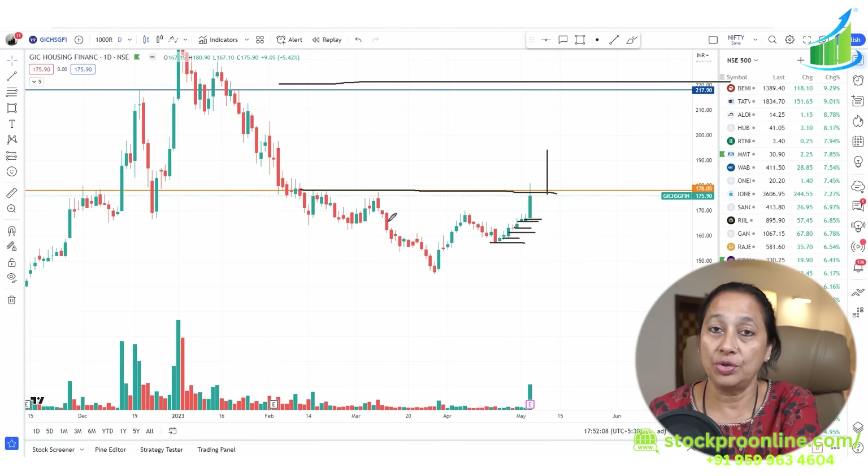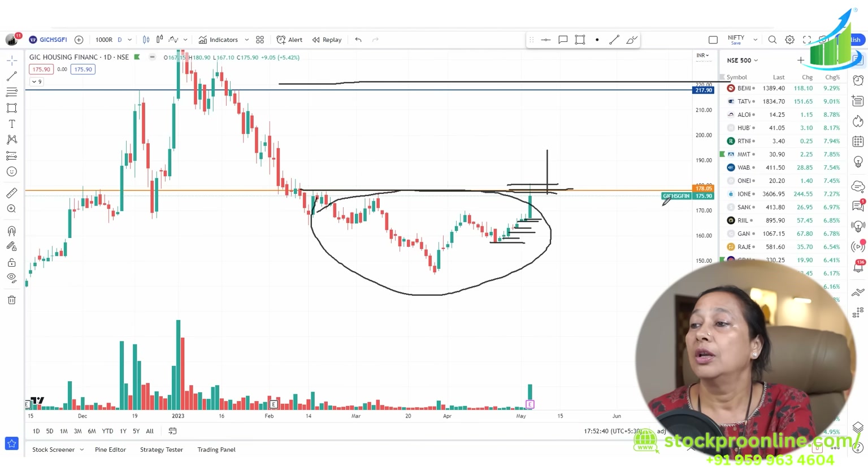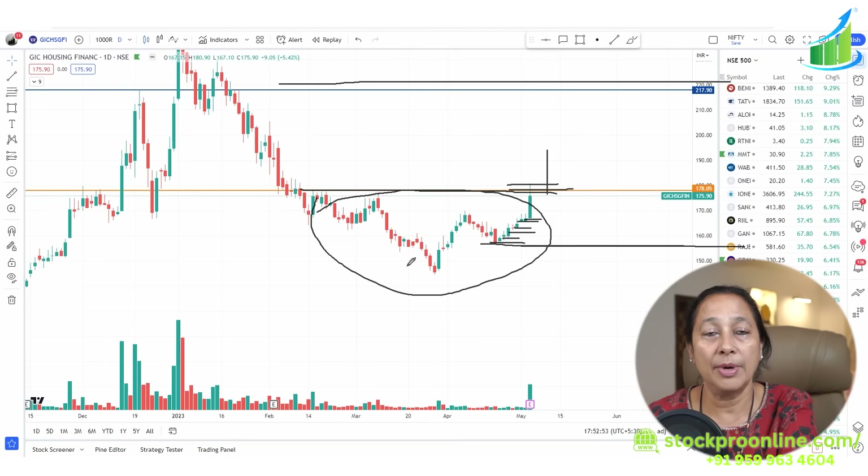Are we successful in finding a stock before it gives a breakout? This stock is a housing finance stock. If it gets a breakout, the target is 220. I have identified this as an investment opportunity from 180 to 220 — and if 220 is crossed, targets of 230 and 240 can also be seen. Stop-loss is 10% and the target is 20%. If you feel good after the breakout and the target completes, give a thumbs up, like, share and subscribe. All the best, take care, and see you in the next video.